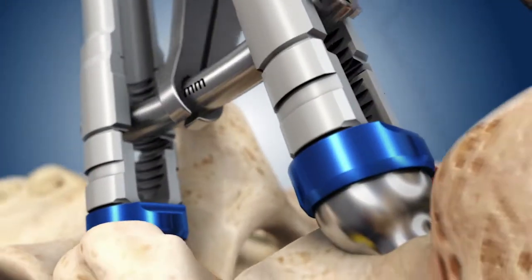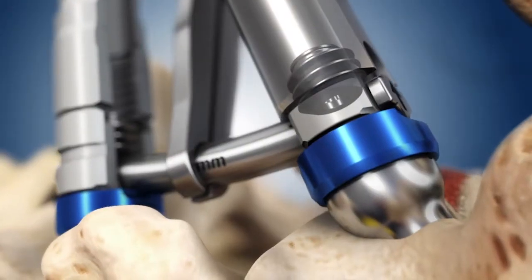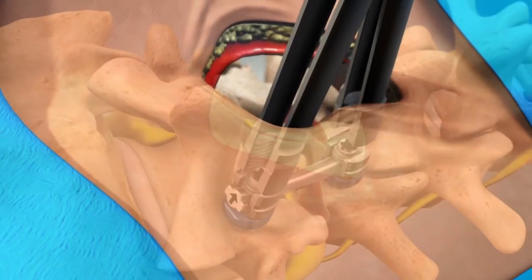Unique to the Midline Image Guided Fusion Procedure, the MIG rod features architecture designed to provide both compression as well as an optimal fit. Once the rod is locked into place.